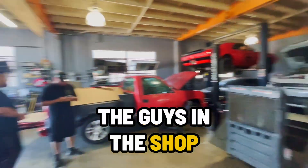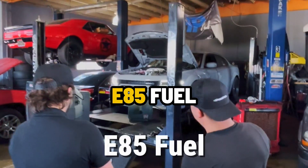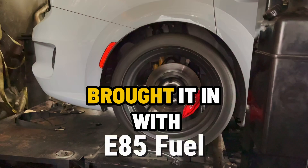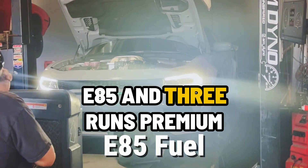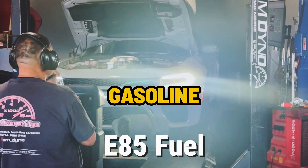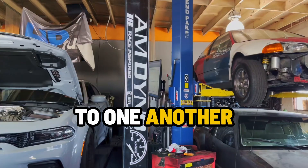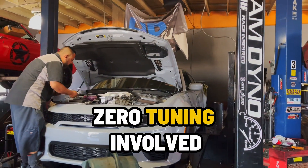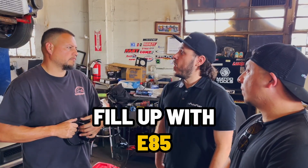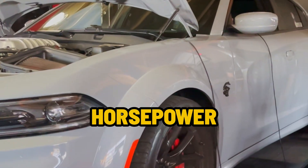We got the guys in the shop getting ready to dyno the Hellcat. First we're running E85 fuel — this is what the customer brought it in with. We'll typically do three runs on E85 and three runs on premium gasoline, then take the best of those runs and compare them to one another. As a reminder, eFlex fuel kits are plug and play — absolutely zero tuning involved. Fill up with E85, make more horsepower. Fill up with gas, you'll make a little less horsepower.